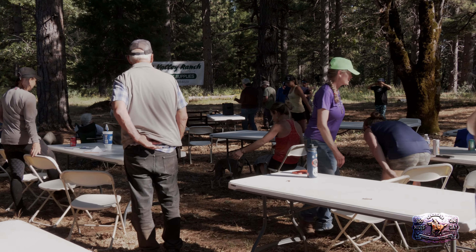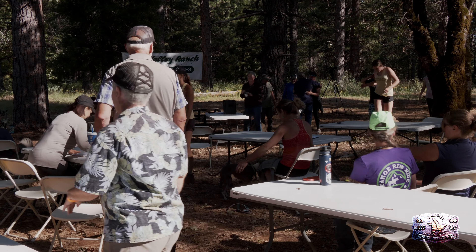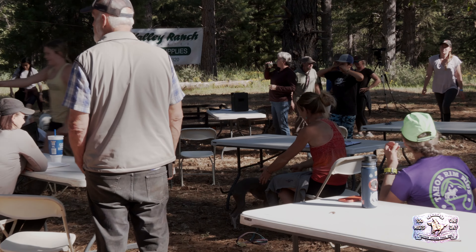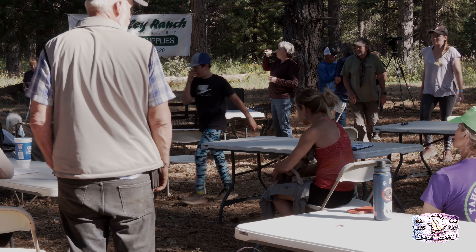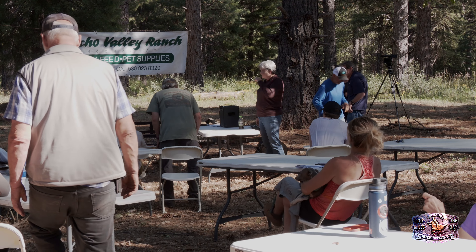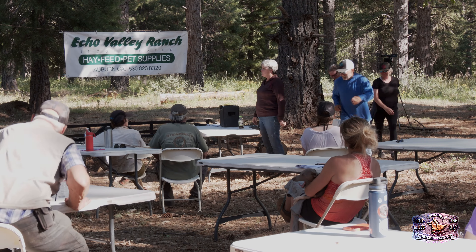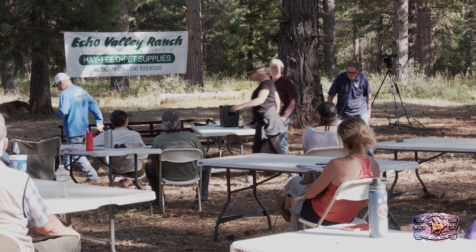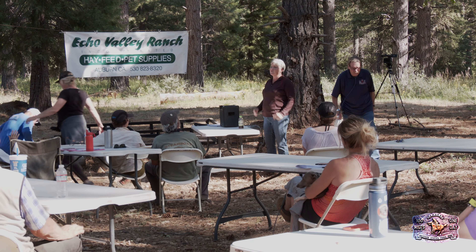I'll wait until everybody gets back to their seats. Okay. So now — that's how your horse sees the world.